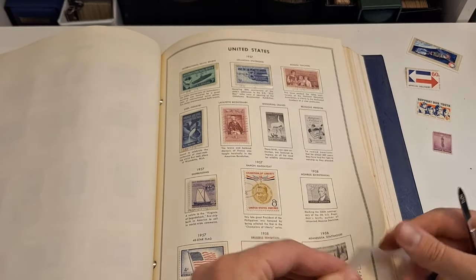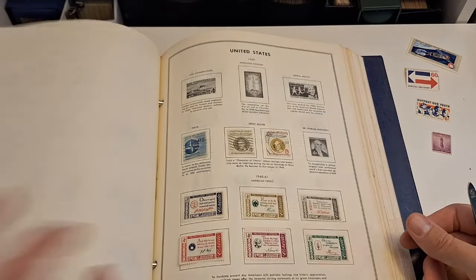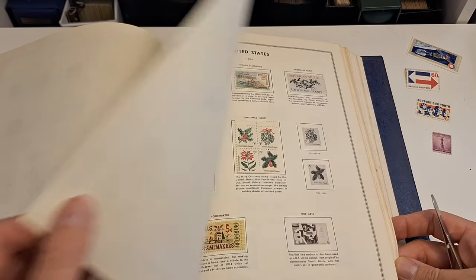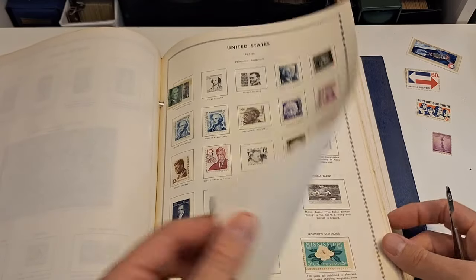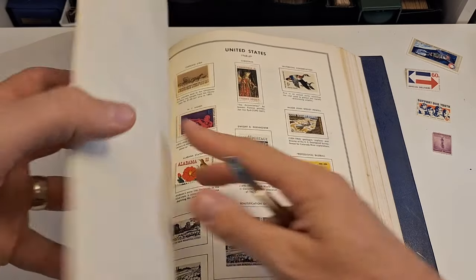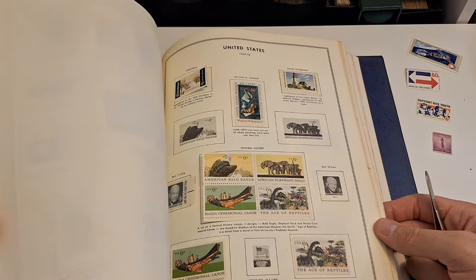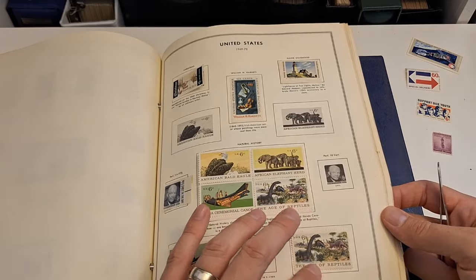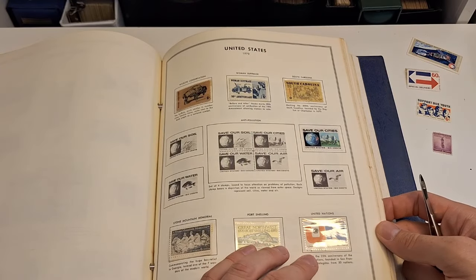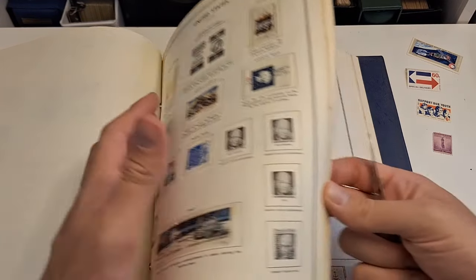Now I'm feeling like I got my money's worth — that's fantastic. At the end I will do a recap of how many in here I pulled out that were Mint Never Hinged and give you a sense of how I did. There's a lot of Mint Never Hinged in here. I love the space stamps. This is much more full than I thought it was.